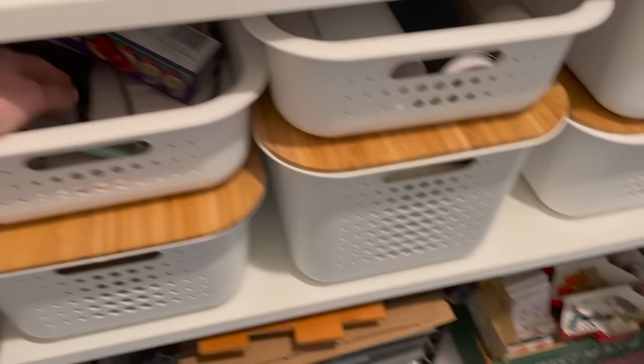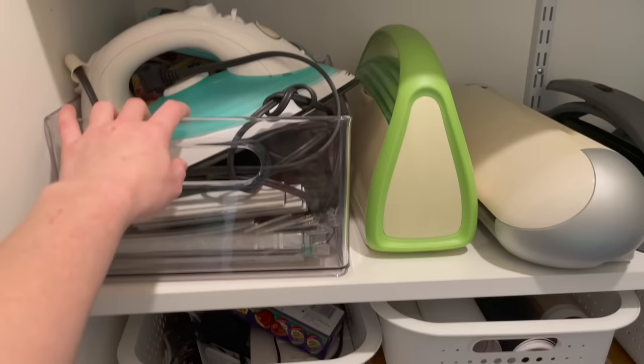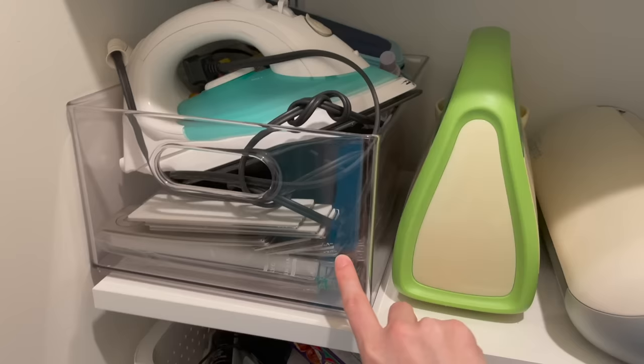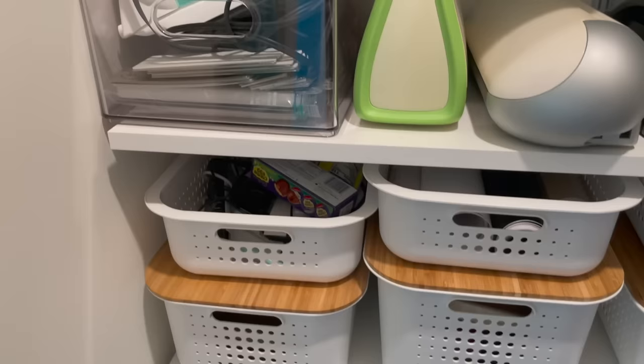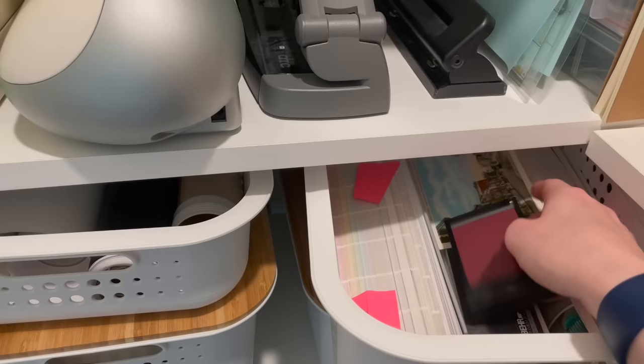This bin has my foil quill and other Silhouette attachments. Up here I have a Cuttlebug, which I don't use very much — it's a manual die cutter. Here's my Silhouette Portrait, which is very old but I do use it. Here are some hole punch items and all of the die-cutting stuff that goes along with this — all my dies. Then there's some vinyl and things to use with the Silhouette, and a bunch of random found objects I might want to cut up and use in projects.